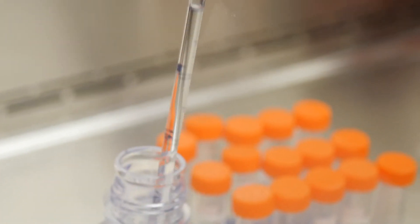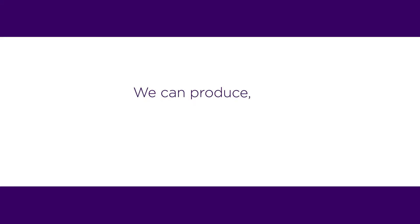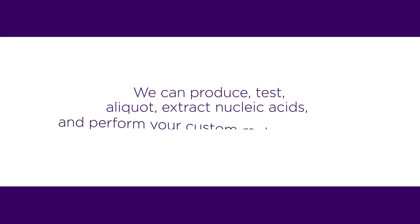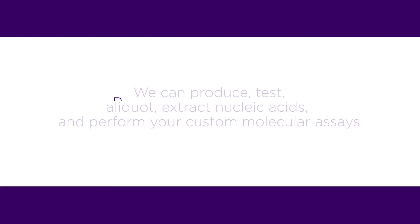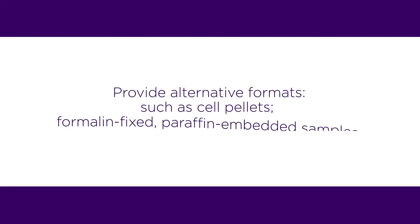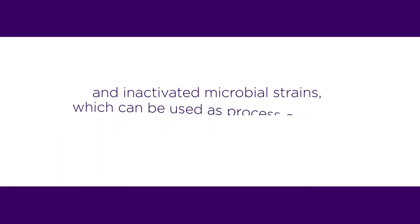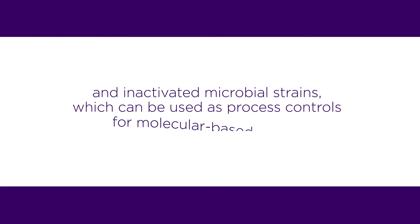With sample processing and analysis, ATCC is helping you achieve your research goals. We can produce, test, aliquot, extract nucleic acids, and perform custom molecular assays, and provide alternative formats such as cell pellets, formalin-fixed paraffin-embedded samples, and inactivated microbial strains, which can be used as process controls for molecular-based assays.